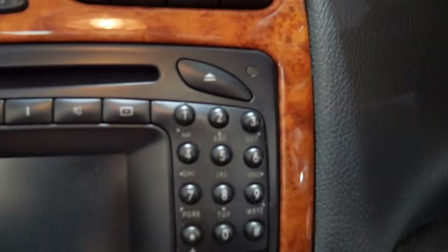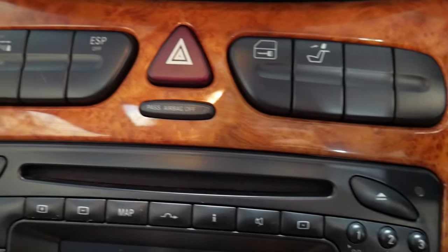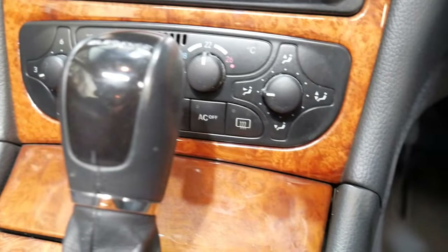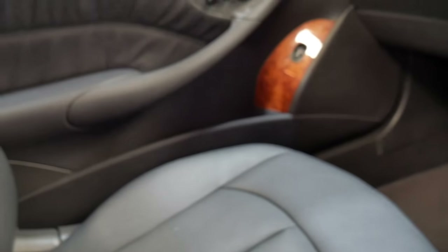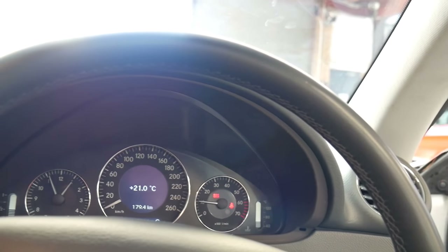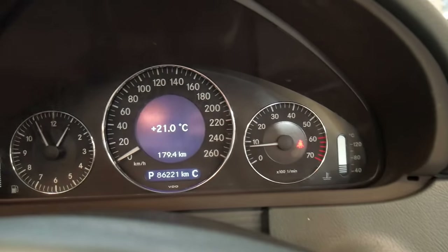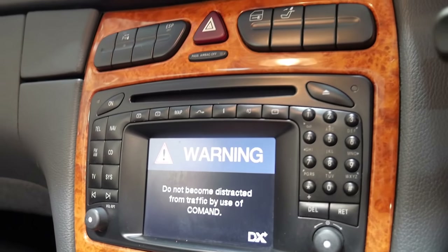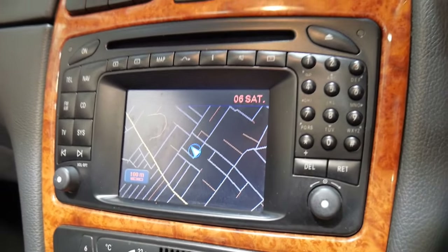Looking at all these little dials and buttons, they're just in the most stunning original condition — it's a car that really speaks for itself. We haven't detailed it yet, just given it a bit of a wash. Starting it up, you'll see there are no warning lights on the dash whatsoever except the seatbelt reminder. The navigation system is clear and not distorted, with no funny lines running across it.